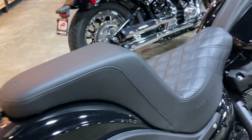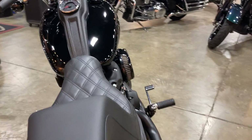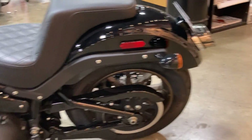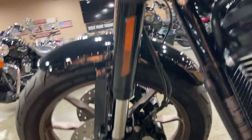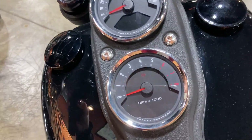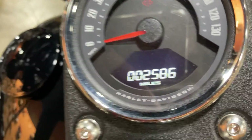We have the Saddleman seat, super comfortable. It's an extremely clean bike and the miles on this are really really low — we're at 2,586.